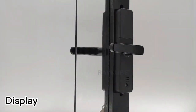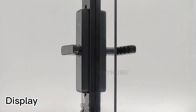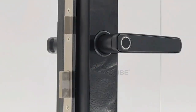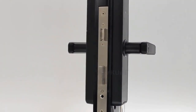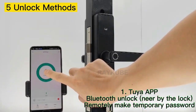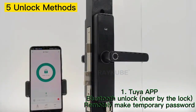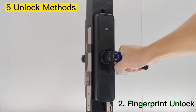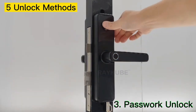In today's world, technology is constantly advancing, and one area where we are seeing significant innovation is in home security. Smart door locks are a popular choice for homeowners who want to enhance their home security and convenience. These locks allow you to control access to your home remotely, monitor who is coming and going, and even grant access to guests from your smartphone.